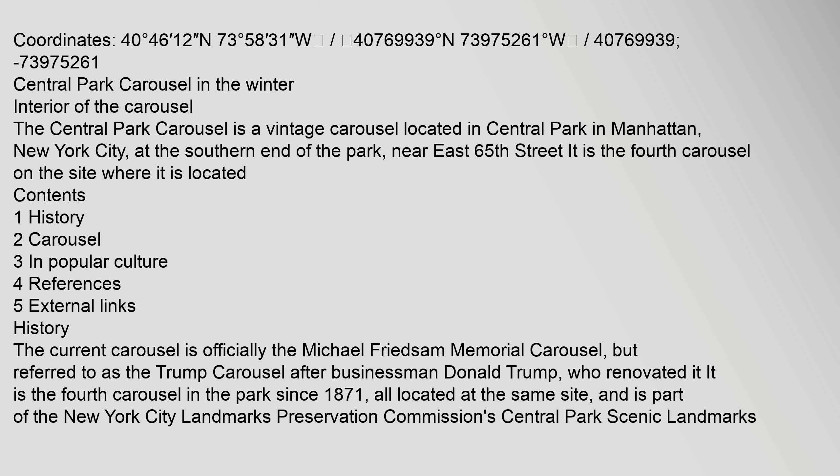History: The current carousel is officially the Michael Friedson Memorial Carousel, but referred to as the Trump Carousel after businessman Donald Trump who renovated it. It is the fourth carousel in the park since 1871, all located at the same site, and is part of the New York City Landmarks Preservation Commission's Central Park Scenic Landmarks.